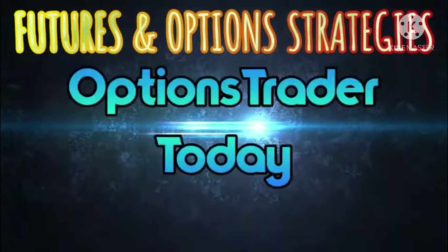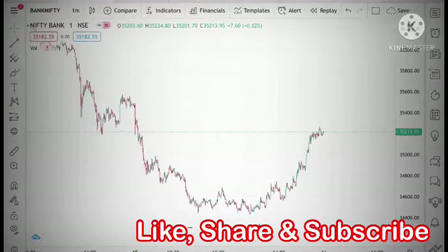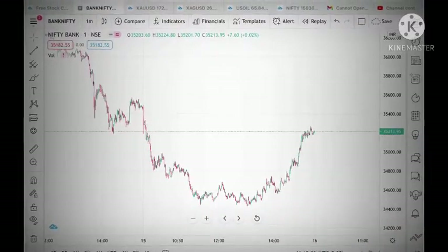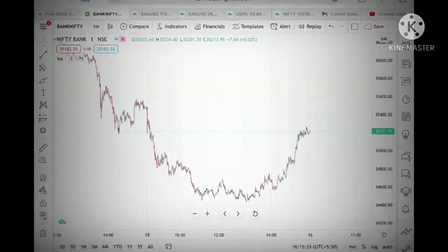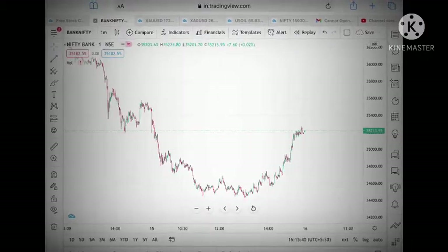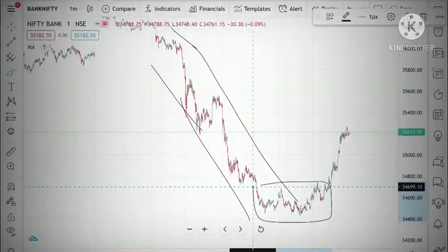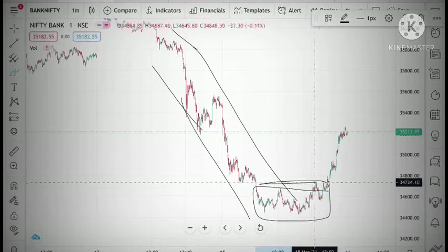Hello everyone and welcome to my channel Options Trader. Today in this video I will tell you how the price of Bank Nifty and Nifty is moving and how the price can move tomorrow. As you can see, Bank Nifty made a sharp fall continuously for two days, and from there, after breaking that point, it made a rise — that is after 2 p.m.